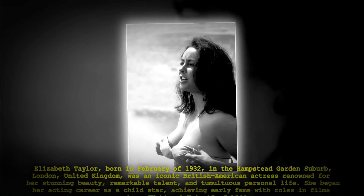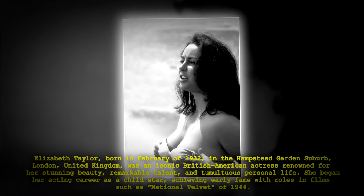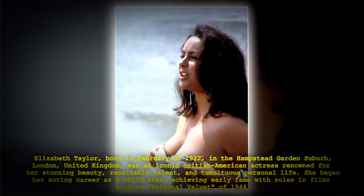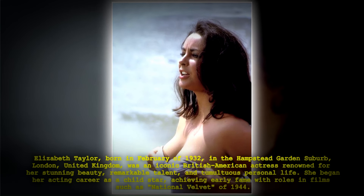Elizabeth Taylor, born in February of 1932 in the Hampstead Garden suburb, London, was an iconic British American actress renowned for her stunning beauty, remarkable talent, and tumultuous personal life. She began her acting career as a child star, achieving early fame with roles in films such as National Velvet of 1944.